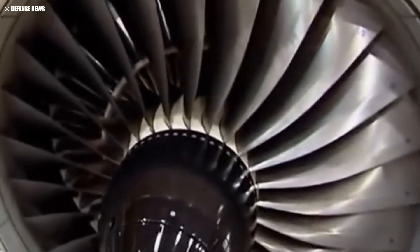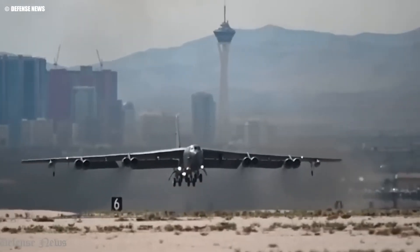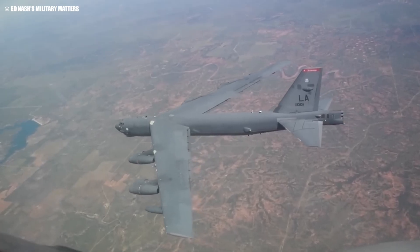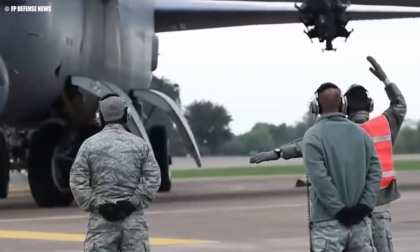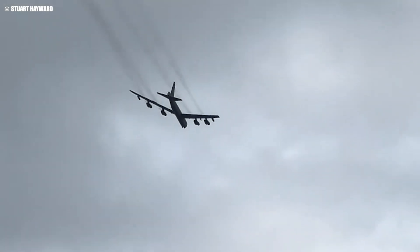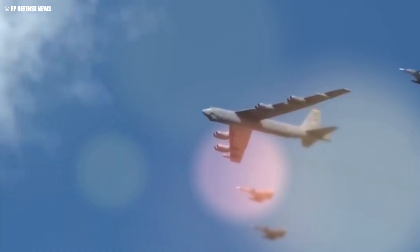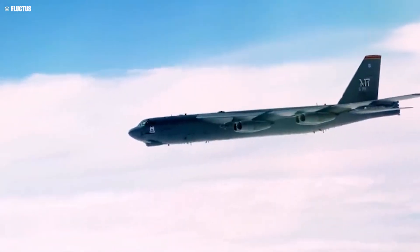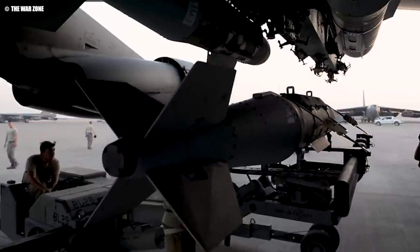With advancements in engine technology, there is now a clear opportunity to significantly enhance the bomber's performance. Newer engines promise up to 30% greater fuel efficiency, allowing the B-52 to fly further, carry more, and operate from shorter runways under hotter conditions. These upgrades are more than a technical refresh — they are essential for keeping the B-52 operationally relevant in modern and future combat scenarios, ensuring this venerable aircraft remains a potent force capable of meeting the demands of 21st century warfare.